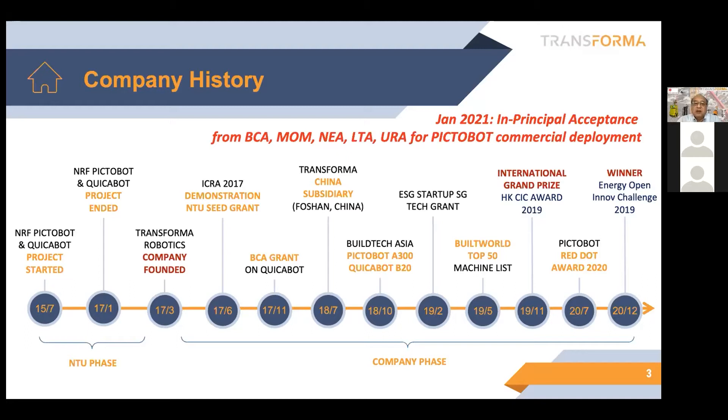Over the years of development, we finally had our PICTOBOT accepted by the Singapore government. In January 2021, we received in-principle acceptance from various government agencies — the Building and Construction Authority, Ministry of Manpower, the National Environment Agency, Land Transport Authority, and Urban Redevelopment Authority. So we could use the robot in those buildings commercially, because these are considered new and innovative products that require a faster pace for further enhancement and trials, making our system available as soon as possible.